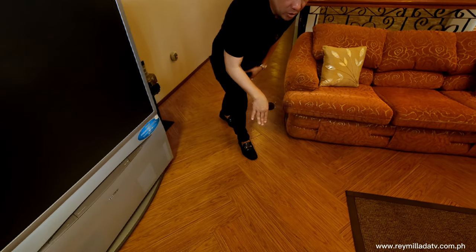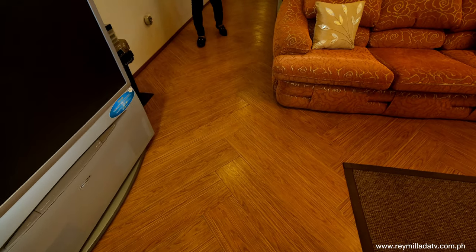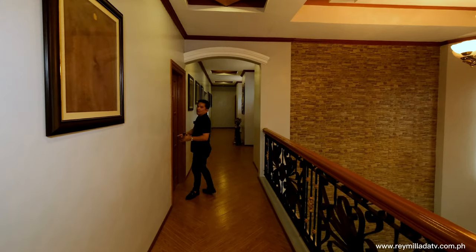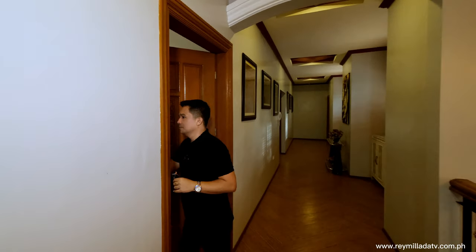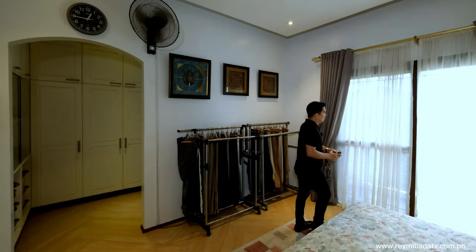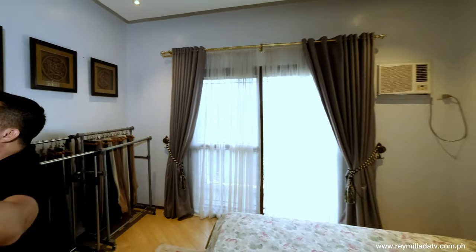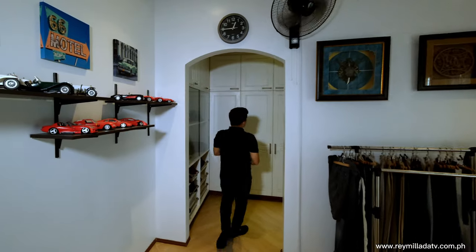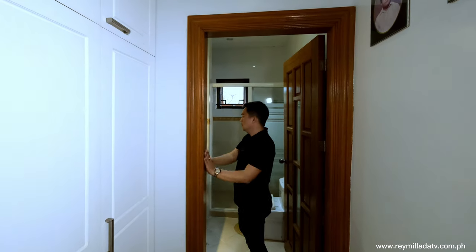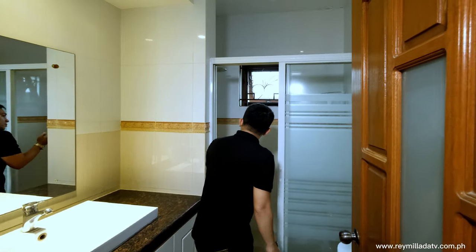Check out the floor finish — it's a wooden design tile, 20 by 120. Right here is another room — it has a queen-size bed with a veranda, window-type AC, beautiful furnishings, lovely ceiling design, and a walk-in closet area. The bathroom has the same features as the other room — storage space, water closet, and shower with heater.